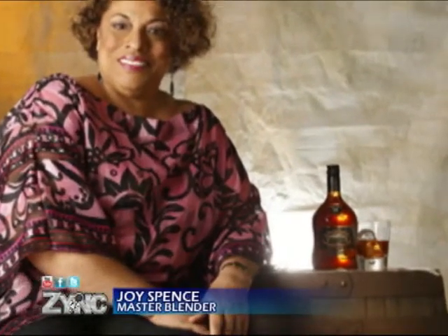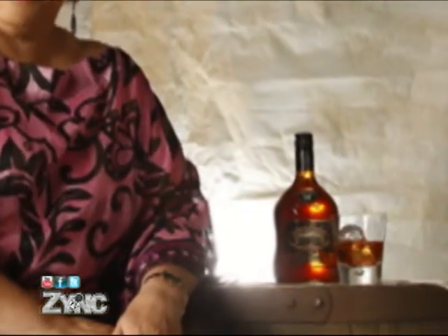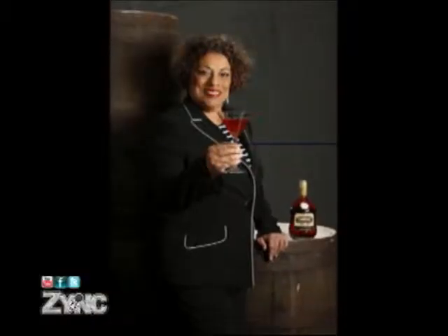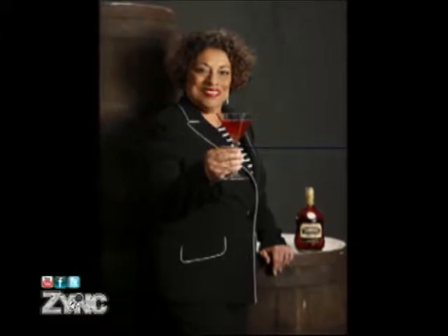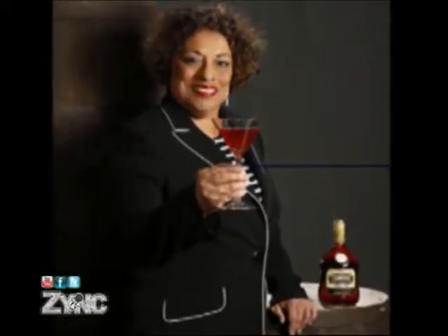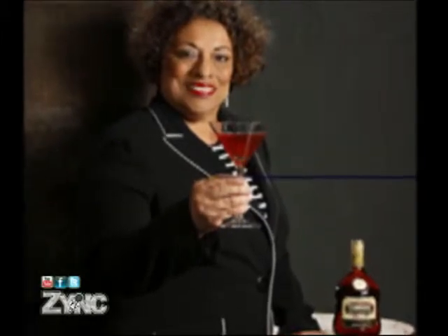Joy Spence has the distinction of being the first to hold the position of master blender in the industry. Joy joined Appleton Estate Jamaica Rum as Chief Chemist in 1981 and held a series of key positions before she was appointed General Manager of Technical and Quality Services in 1996, a position she still holds along with the position of master blender, which she took up in 1997.